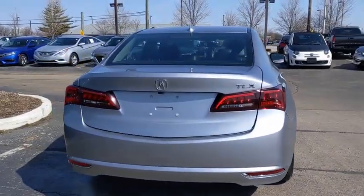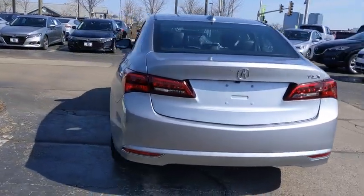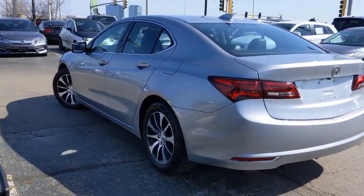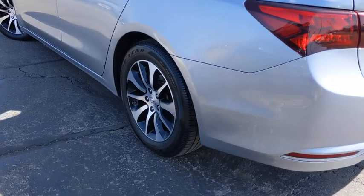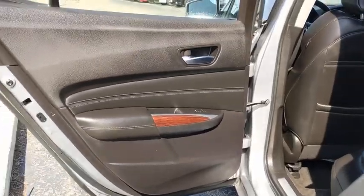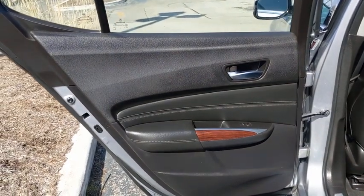Here are some of this vehicle's great options: power passenger seat, traction control, leather-wrapped steering wheel, dual airbags, power steering, four-wheel disc brakes, center armrest, rear window defroster, power windows, CD player, security system, compass.